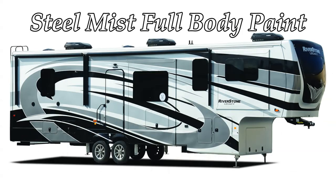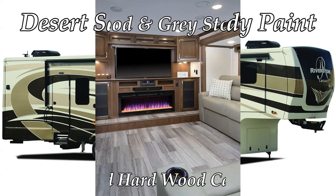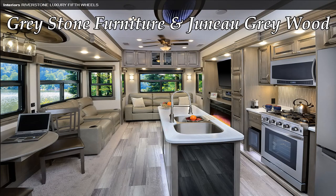When you combine all of these ingredients together, each of our Riverstone customers will enjoy an enviable lifestyle on the road, knowing that their unit, wherever they may go, will always feel like home.